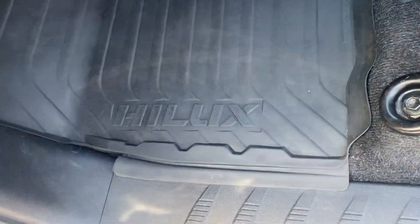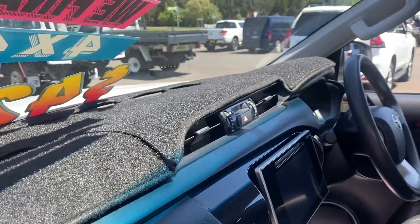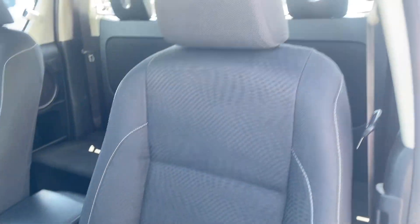We have our genuine Hilux floor mats here and our dash mat on top. Looking at the seats - all in good nick, really well looked after.